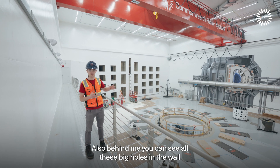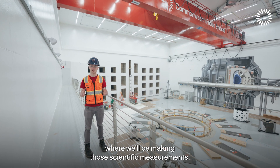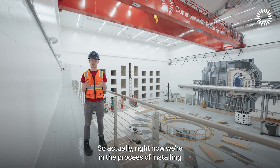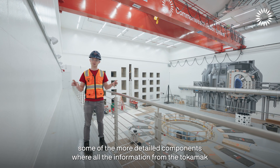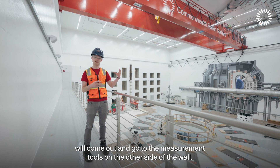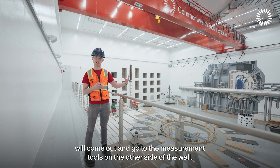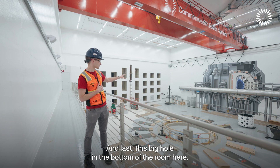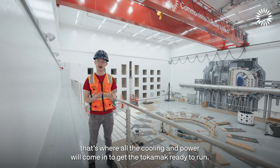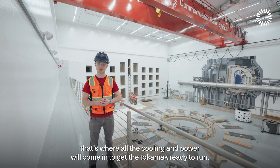Behind me you can see all these big holes in the wall where we'll be making scientific measurements. We're currently in the process of installing some of the more detailed components where information from the tokamak will come out and go to the measurement tools on the other side of the wall. And this big hole in the bottom of the room is where all the cooling and power will come in to get the tokamak ready to run.